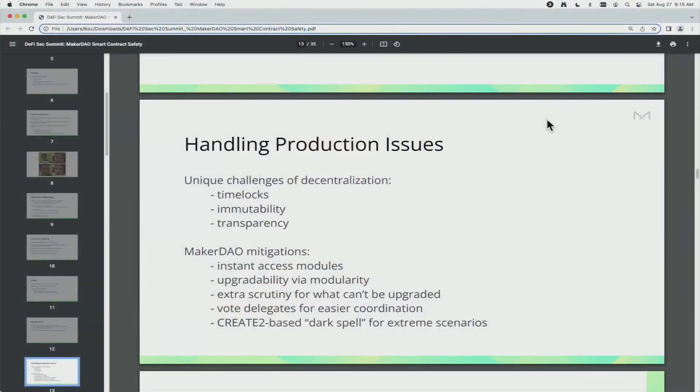Now I want to talk briefly about handling production issues, which is something that, as much as you try to avoid it, is inevitably going to happen. There are some unique challenges of a decentralized environment for this. I've listed three of them: time locks, immutability, and transparency.